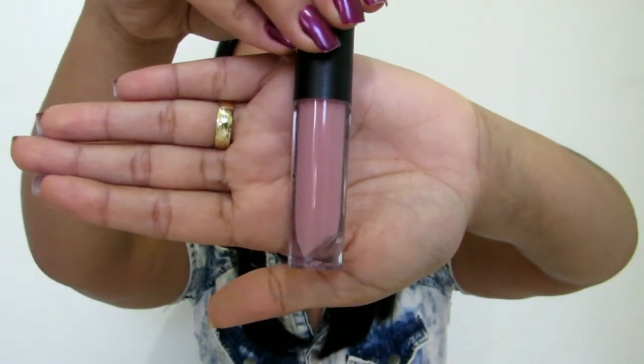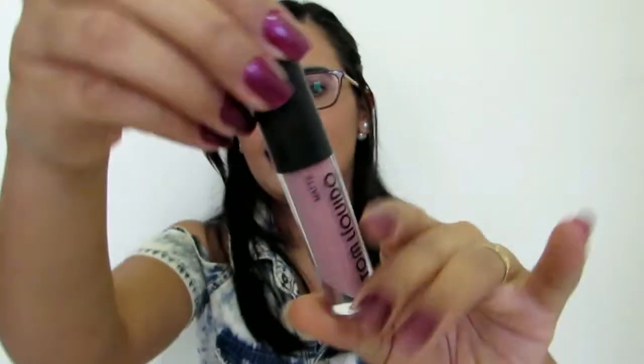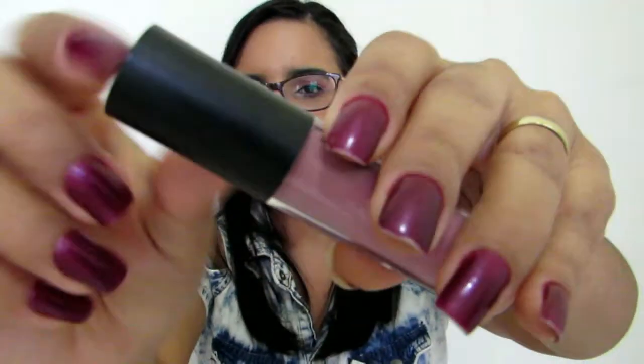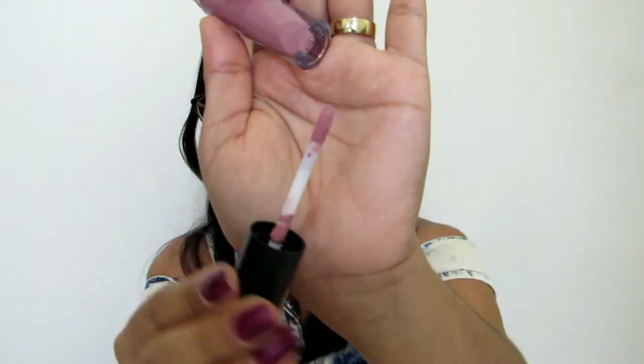Mais pra um rosa, bem clarinho. É a cor número 264. A cor fica aqui embaixo, por numeração. E tem essa embalagem transparente, que você consegue ver o tom do batom. E tem essa tampinha que eu gostei bastante, que ela é fosquinha. O aplicador é normal de batom líquido, gloss, enfim.